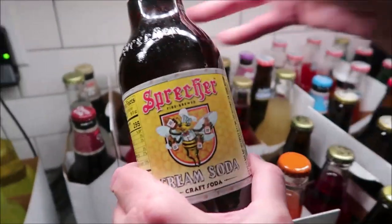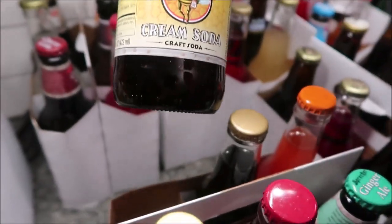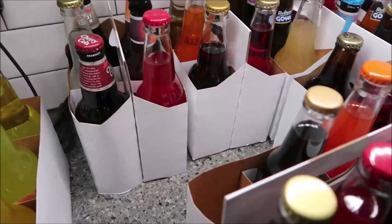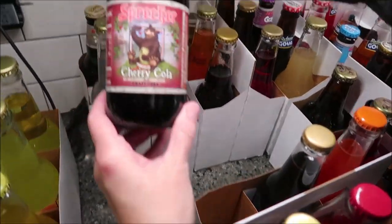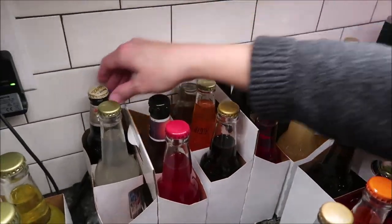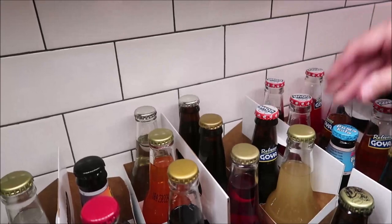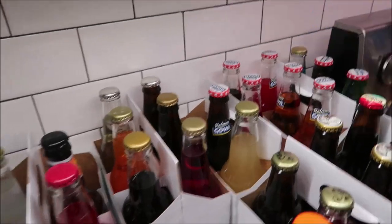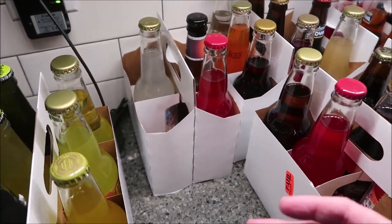Somebody had told me that we need to try the Sprecher's — I think it's from Wisconsin. These are the fat bottles. I bought a Sprecher's cream soda, a ginger ale, a cherry cola, an orange dream, a root beer, grape, and puma cola. I think we got all the Sprecher's — we've got seven Sprecher's to try.